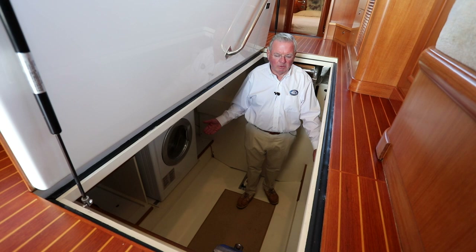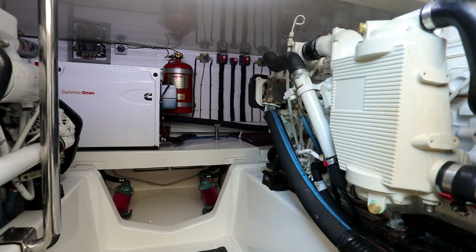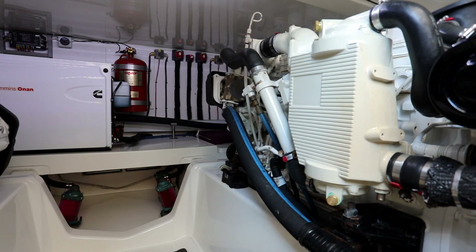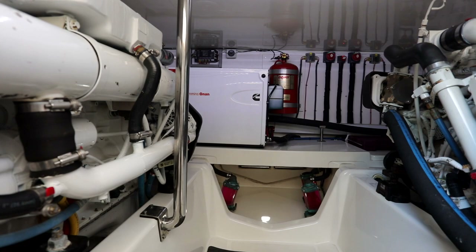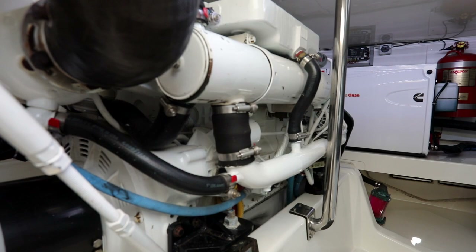We're now in the engine room of this beautiful GB41 Europa — saving the best for last. This is the most meticulously kept engine room we've ever seen. She boasts twin Cummins QSB 5.9-litre turbo diesels, each rated at 425 horsepower. They've done 1,575 hours of service and have had their 1,000-hour service, including the heat exchangers. These are 24-valve common-rail diesels with electronic fuel management — meaning very little or no smoke even at startup, very low noise, very low emissions, and high efficiency.